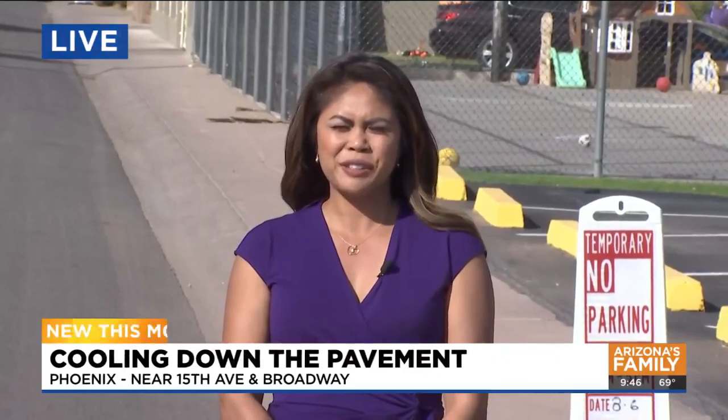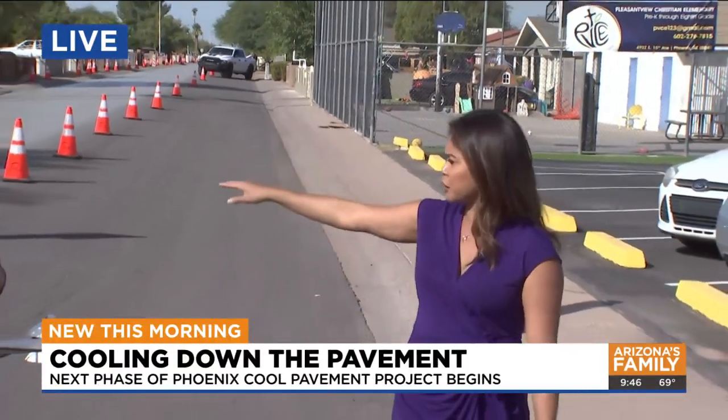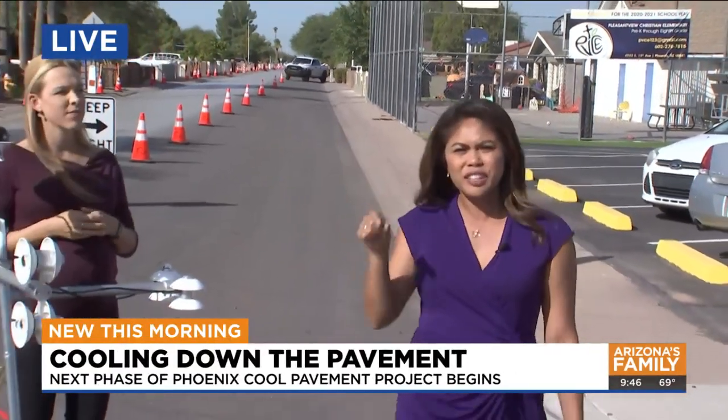Good morning! So the city of Phoenix officials are super excited about this. We're off 15th Avenue in South Phoenix. They just put down the first coating, and you might notice it looks a little bit darker than the previous streets they have done. They've done this in nine other parts of the city. To break it all down for us, we have Jennifer Vanos — she is the lead researcher with ASU. The city has partnered with ASU to try to cool the temperatures down. You've got this crazy contraption next to you — how is the research going?